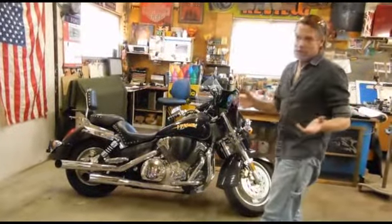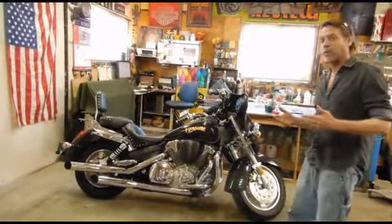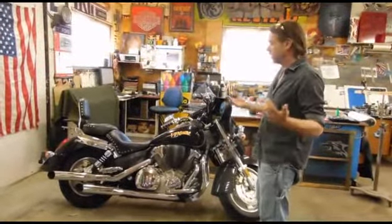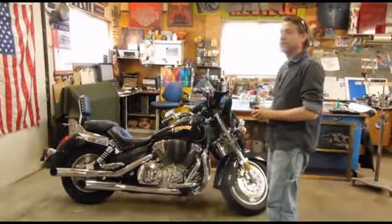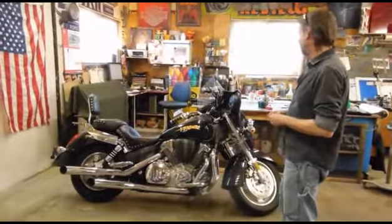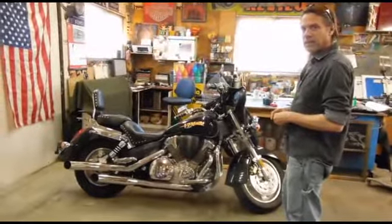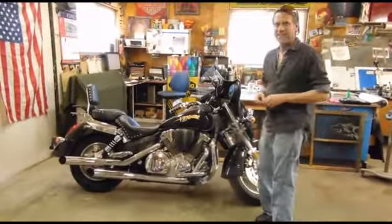This is our first time doing a video like this, so please bear with us. We are going to try and interject plenty of stuff along the way. This is our bike, Felix. And Howard just gave it some bling — looks great.